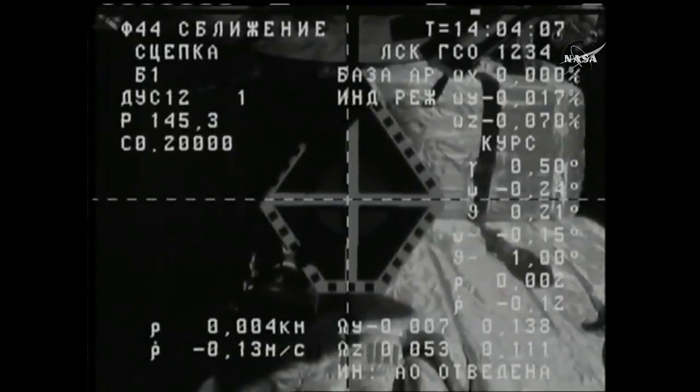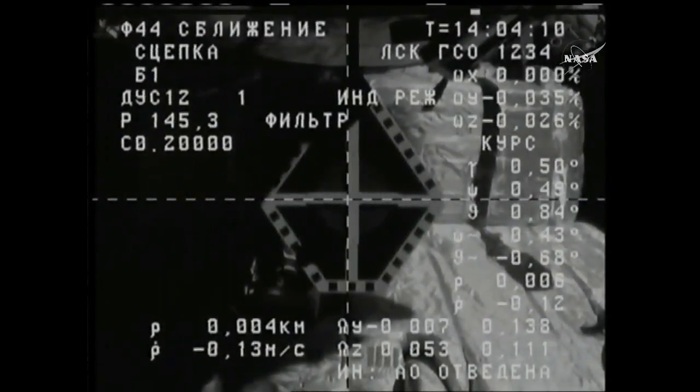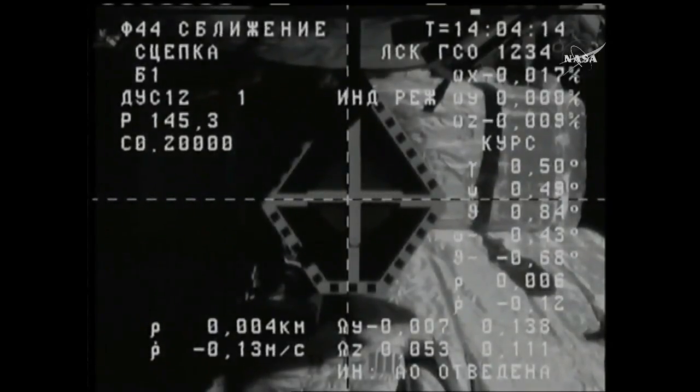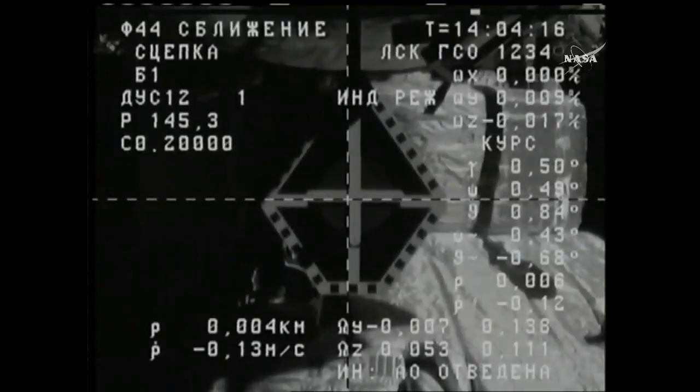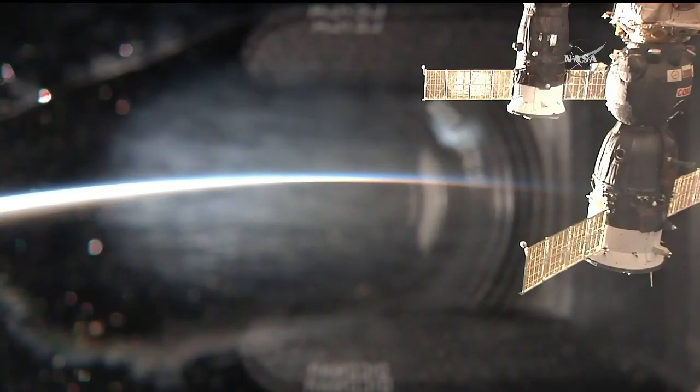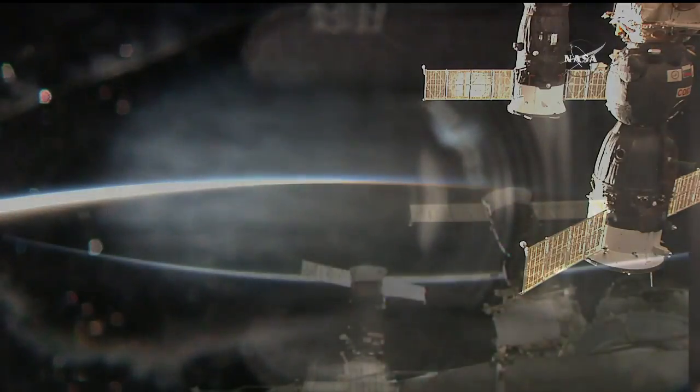We have contact. Contact and capture. Mechanical capture confirmed. Contact and capture confirmed. Docking confirmed at 6:04 AM Central Time, 7:04 AM Eastern Time, as the Progress 68 cargo craft and the International Space Station flew 252 statute miles over eastern China. Deactivate the Toru.